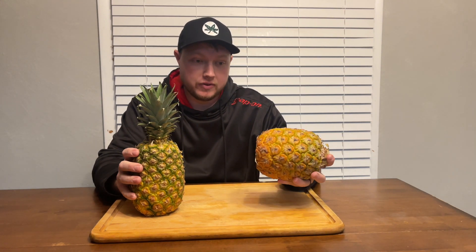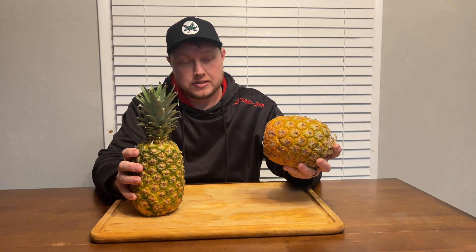Today we have two pineapples and we're going to do a taste test. This one is a $20 pineapple, this one is a $4 pineapple. A little bit of a backstory — this one we got at the Cleveland West Side Market, it's special and you're going to see that here in a little bit.